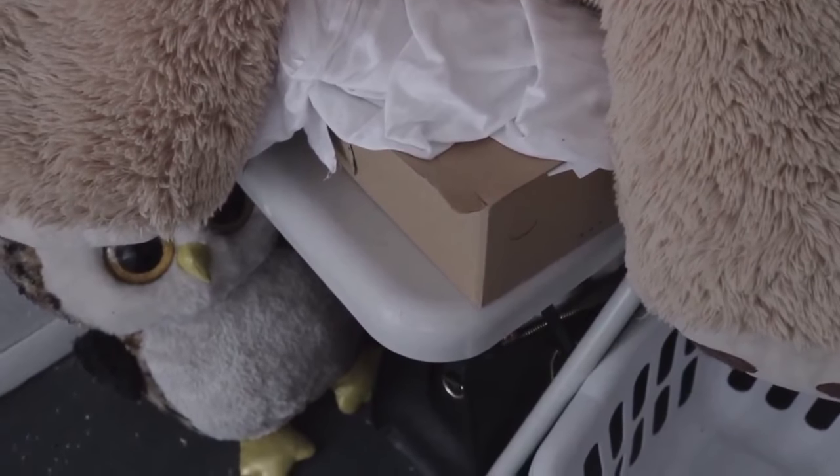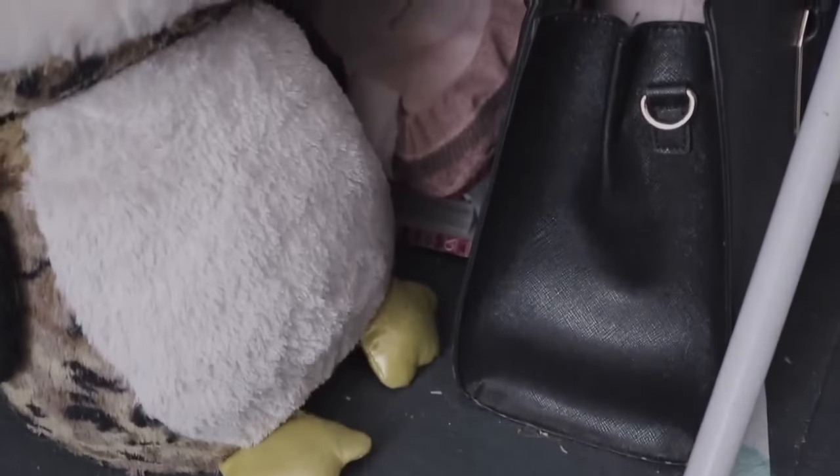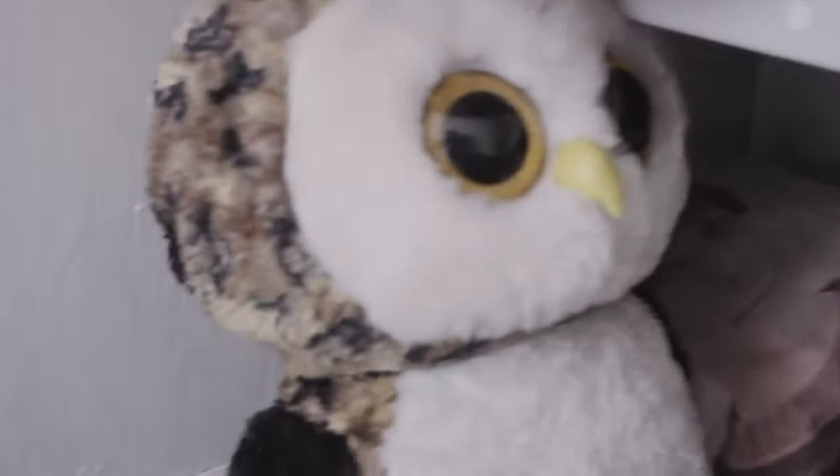And then there's this chair. Underneath the chair I just store some stuff, like these old pillows and a purse. And there's Owliver — the owl.